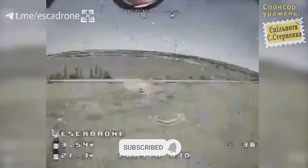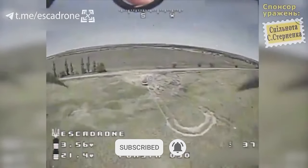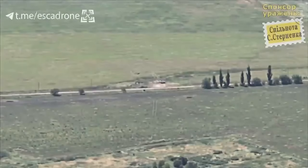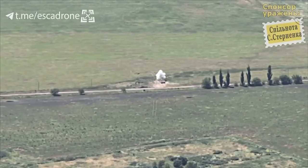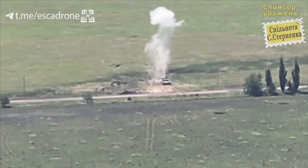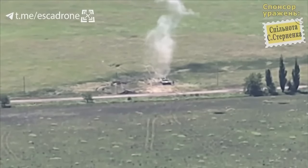Ukrainian drone operators are hard at work, targeting some of Russia's most armored weapon systems — a T-80 tank. The top-attack position can help a relatively small warhead do great damage on even heavily armored targets, as most of the protection is placed based on horizontal threats.